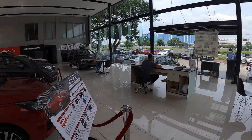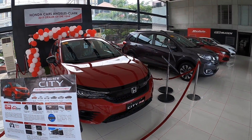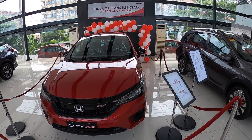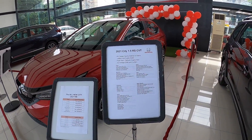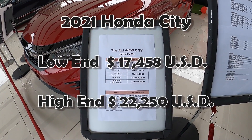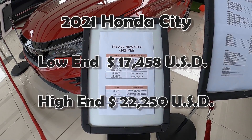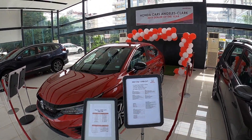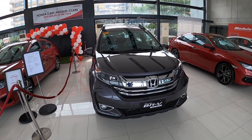Then we have the all-new City — this is one I was looking at about a year or so ago. Really nice-looking car. Low end is 838,000 pesos; high end is 1.068 million pesos. Very nice. Here's the BR-V — that's the one I'm looking at.